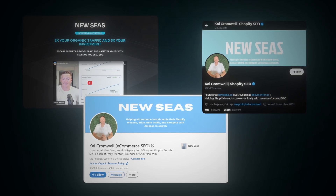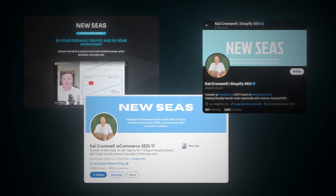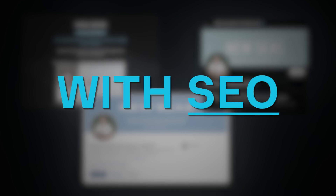For those of you that are new to my channel, my name is Kai Cromwell, founder of Newseas. For the past four years, I've been helping Shopify e-commerce sites 2 to 3, even 5x their organic traffic and revenue with SEO. We've noticed most stores miss out on at least two of the items I'm going to share with you, so stick around to the end of the video to make sure you're not leaving any money on the table when it comes to SEO for your e-commerce store.